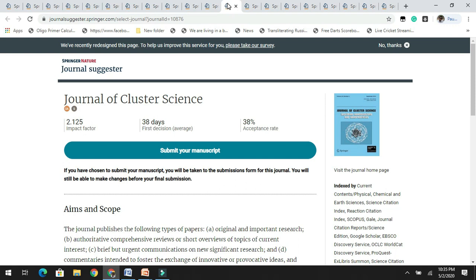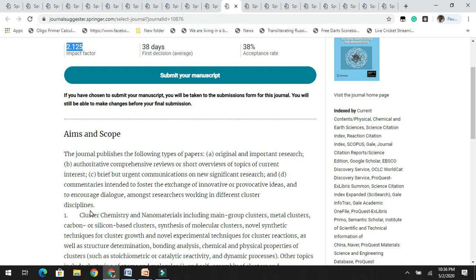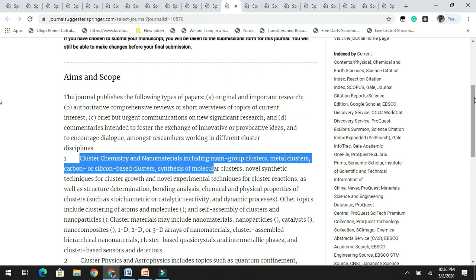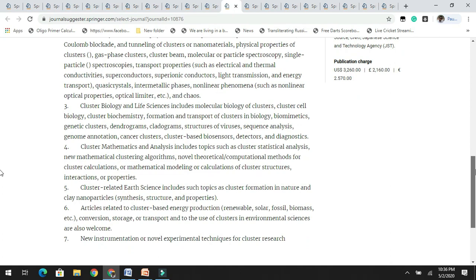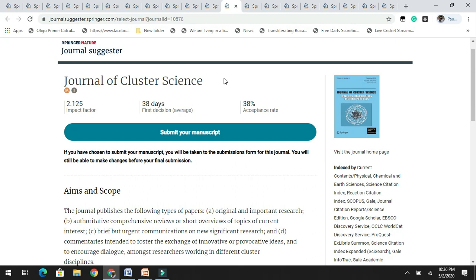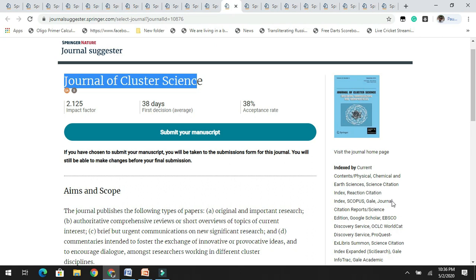The next is the Journal of Cluster Science, which has an acceptance rate of 38% with an impact factor of 2.1, which is a very decent impact factor. It covers a wide variety of aims and scope including cluster chemistry, nanomaterials, cluster physics, astrophysics, cluster biology, and life sciences. If you are working on any of these related areas, you can easily target the Journal of Cluster Science. It is indexed by Scopus and other databases.